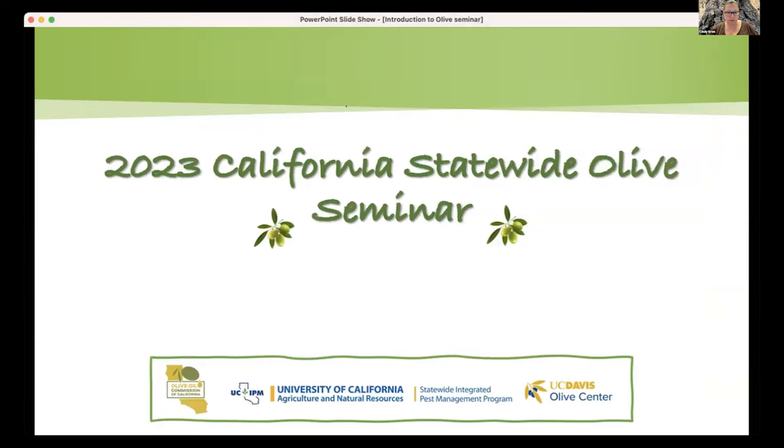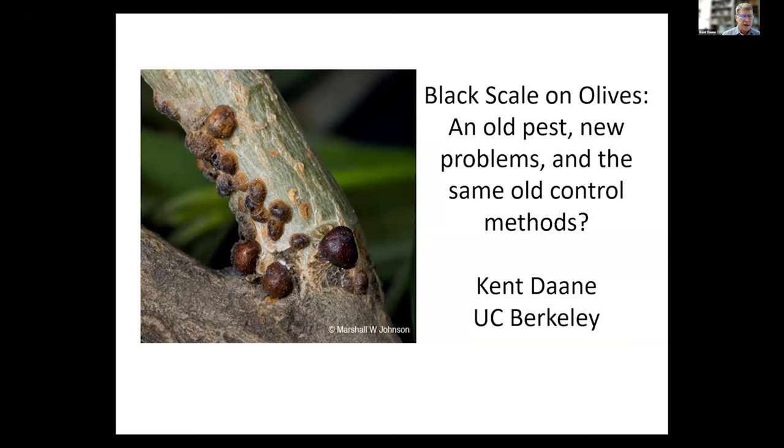Our first presentation today will be Kent Dane, UC Cooperative Extension Specialist from UC Berkeley, and today he will be talking about black scale control. Has it changed much? So I'm going to talk about an old pest today. This is actually one of the first insect pests that olive growers had to deal with. If you look in the literature, it goes back to the 1910s when farmers were trying to figure out what to do with this insect pest.